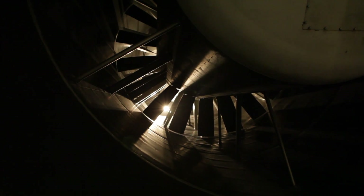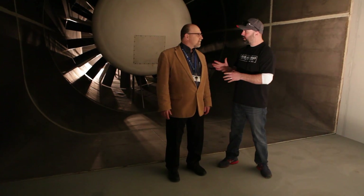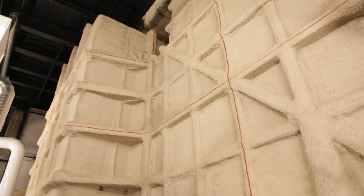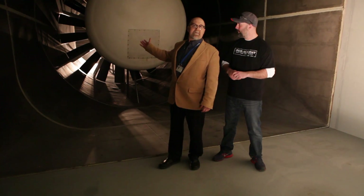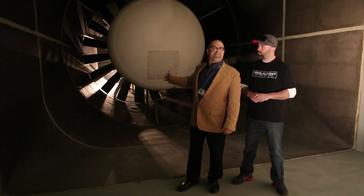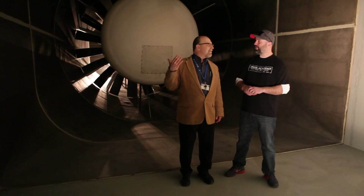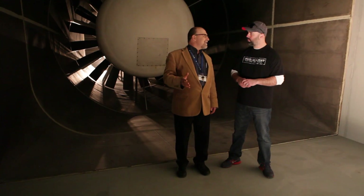ACE director John Komar puts it all into perspective. He describes the tunnel as "engineering 101 on steroids" — it's five stories high, a football field long, half a football field wide. Right behind him is a five-meter-deep, ten-blade fan that peaks at three megawatts — that's where the power comes from. Everything has to be big in order to duplicate what mother nature produces.